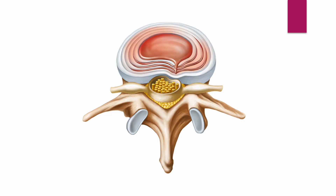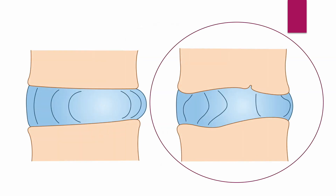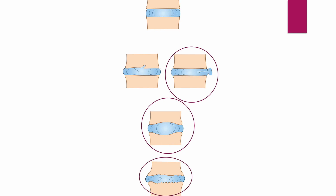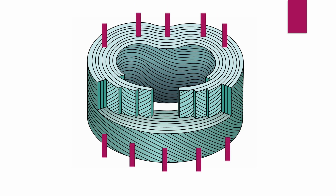The disc cannot work against compressive force if the annulus fibrosus is torn and loses its restraining forces. The injured annulus fibrosus is the leading cause of disc degeneration and spine aging. The annulus fibrosus is weak against compressive force, torsion, and vertical distraction forces because of the direction of each fiber.